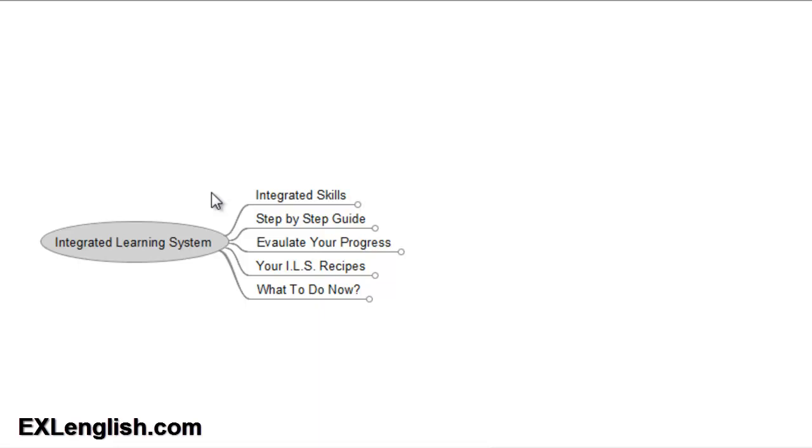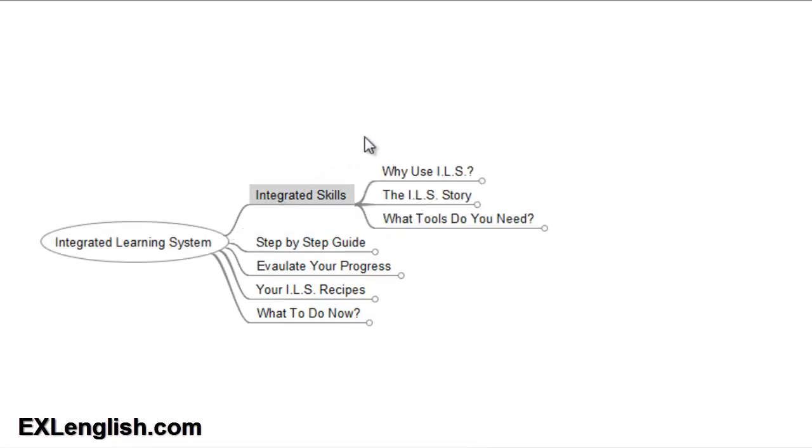Let's talk about the integrated learning system and how it can help you overcome the number one problem that English students face. My name is David from exlenglish.com and I'm super excited to have the opportunity to share this series of videos with you.